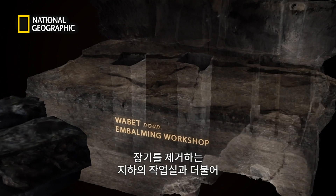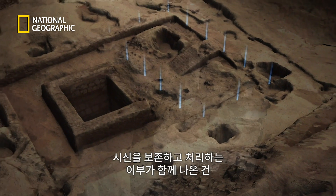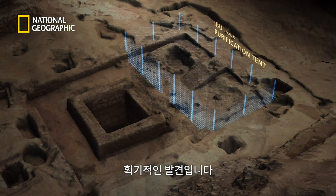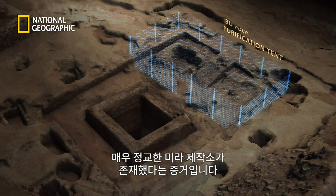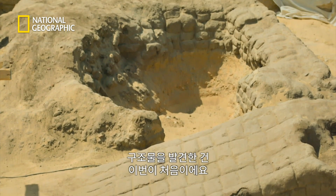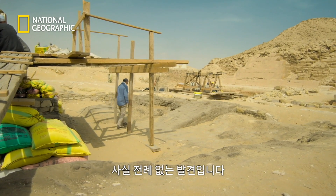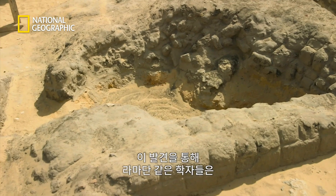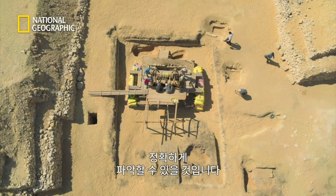This combination of an underground workshop for the removal of internal organs and an ibu — a tent in which the body was preserved and embalmed — is a groundbreaking discovery, as it provides evidence of a hugely sophisticated approach to mummification. While the procedures of mummification were known from texts and scenes, this is the first time different structures where mummification actually took place have been found. It is totally unique, and will allow scholars to build the most accurate picture yet of how ancient Egyptians buried their dead.